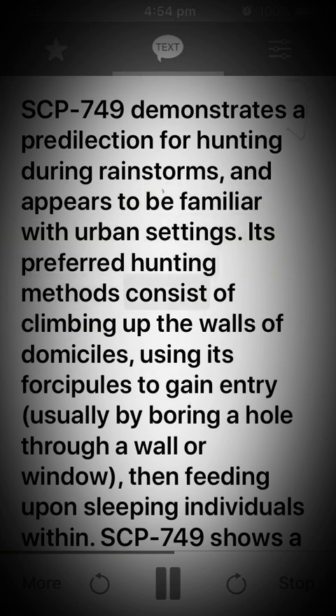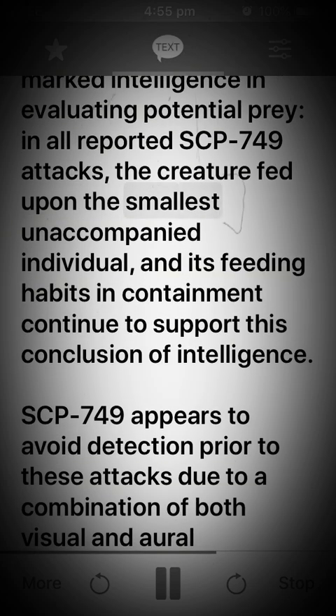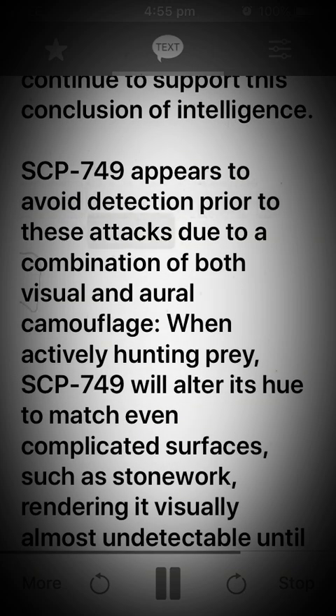Its preferred hunting methods consist of climbing up the walls of domiciles, using its forciples to gain entry — usually by boring a hole through a wall or window — then feeding upon sleeping individuals within. SCP-749 shows a marked intelligence in evaluating potential prey. In all reported SCP-749 attacks, the creature fed upon the smallest unaccompanied individual, and its feeding habits in containment continue to support this conclusion of intelligence.